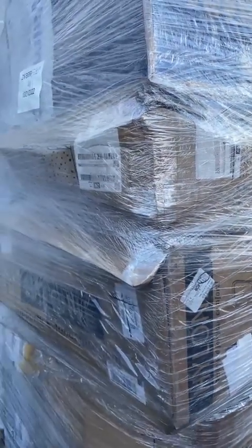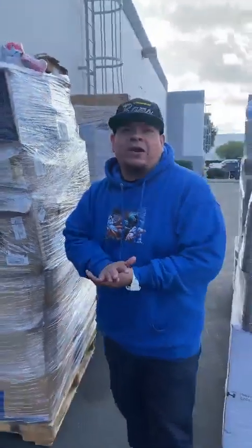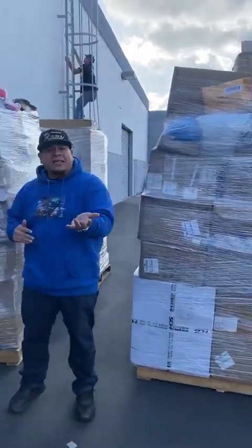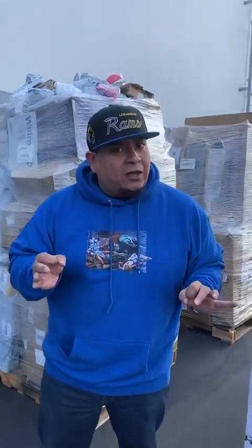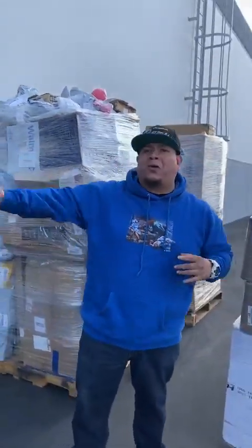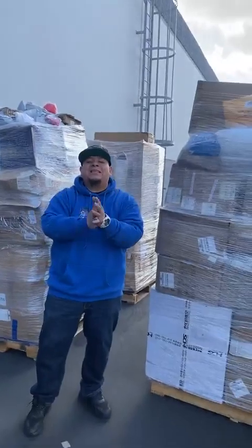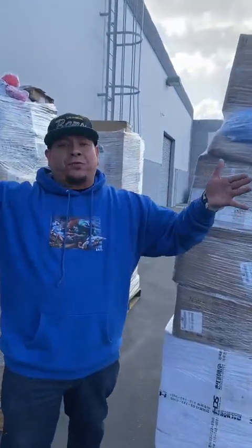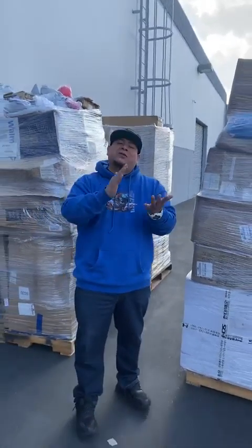¿Dónde es? Estamos en la ciudad de Ontario, California. Puedes chequearnos en Facebook, ahí está toda nuestra información. Hacemos deliveries — mandamos a todo Estados Unidos y ahora estamos mandando a todo México. We ship all throughout the United States. Download the app so you can save even if you don't live in California — Michigan, New York, Arizona, Nevada, Texas, anywhere in the U.S. The more you buy, the more you save on shipping. Sometimes you can order one or three things and it costs the same for shipping.